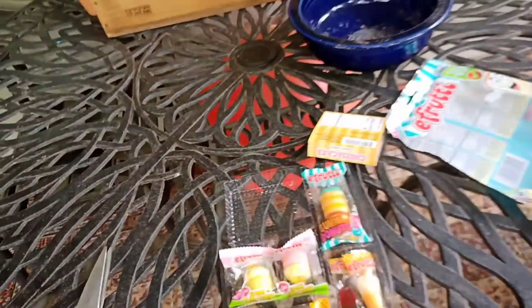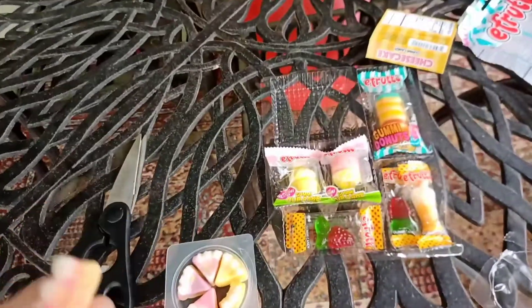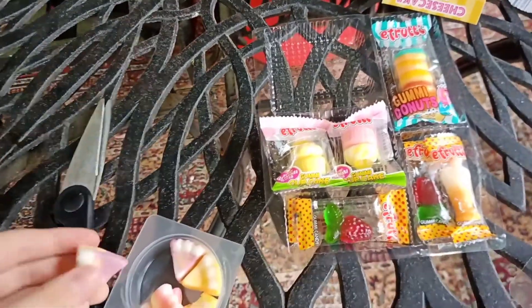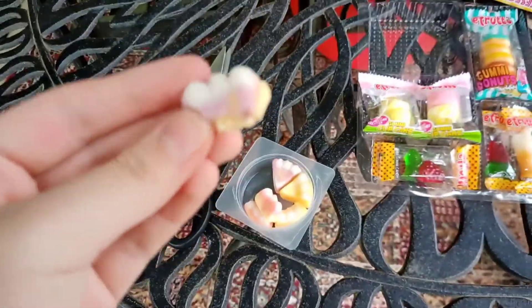Let's try the pink one next. Mmm, that tastes so good. Now for the purple one. Mmm, that's good. Those are really good.